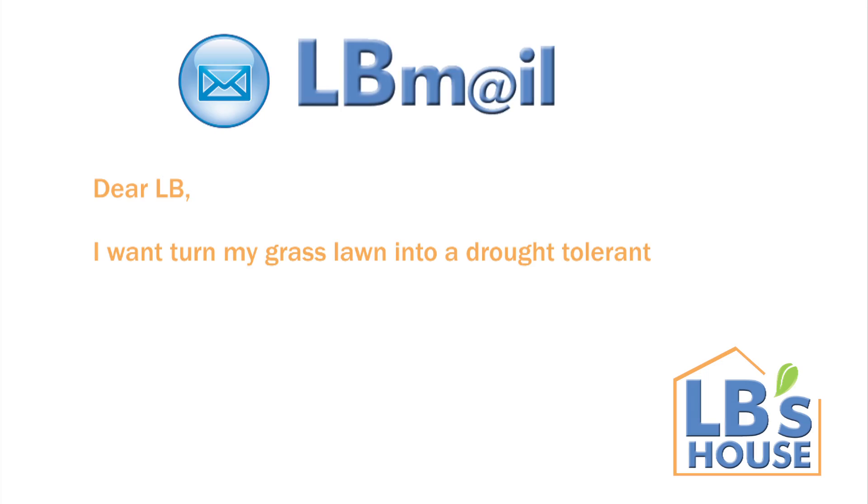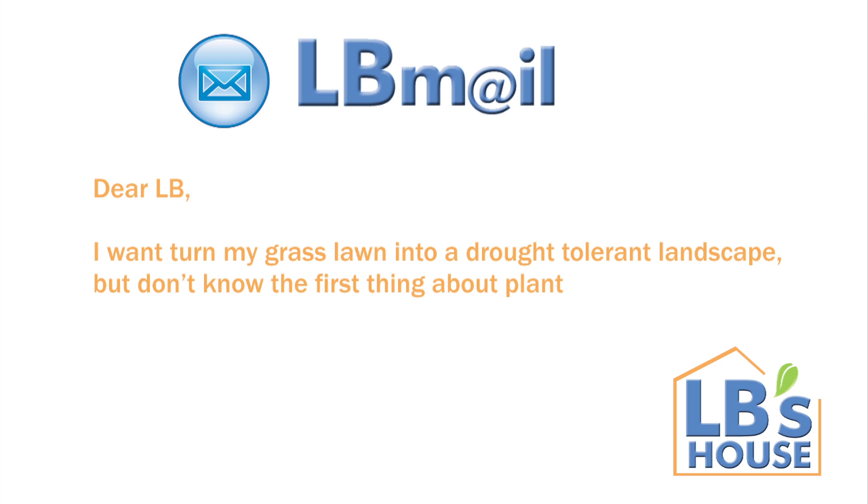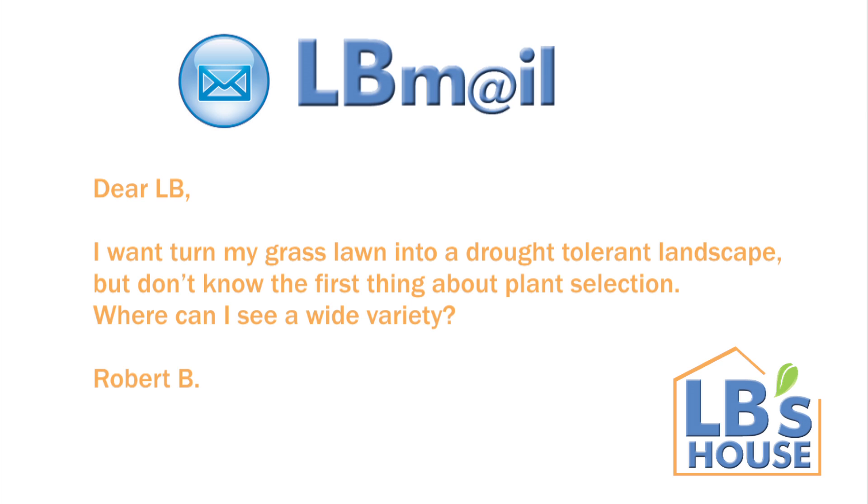Dear L.B., I want to turn my grass lawn into a drought-tolerant landscape, but don't know the first thing about plant selection. Where can I see a wide variety?